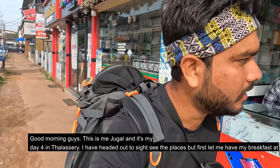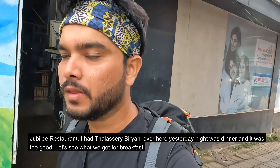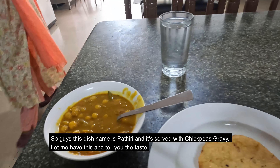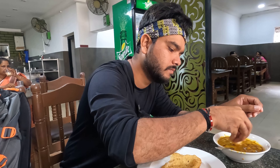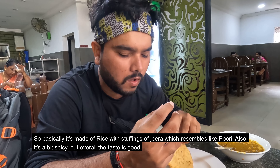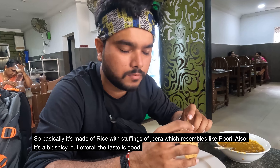First of all, let's go to the Jubilee Restaurant. I came here last night and I had eaten Thalassery-style food. This dish is called Nipati and it comes with a gravy. It's a bit spicy but it's good. My breakfast is here.